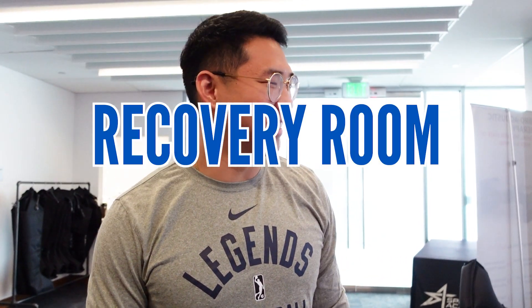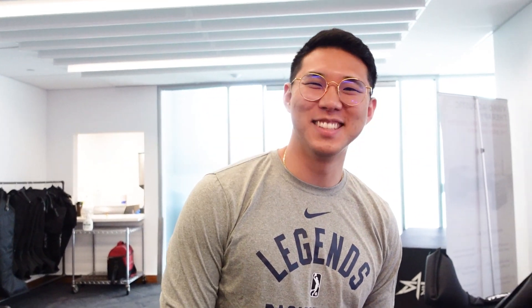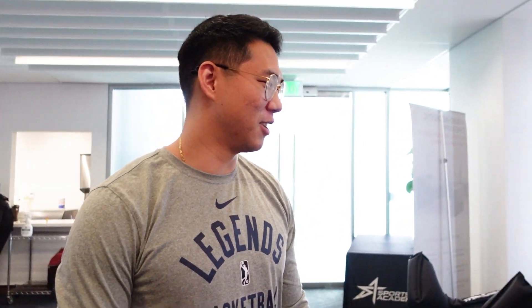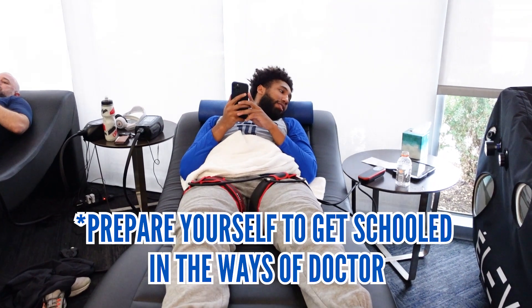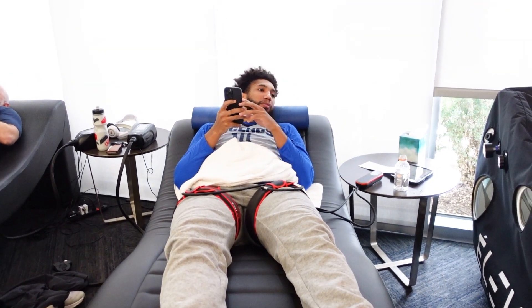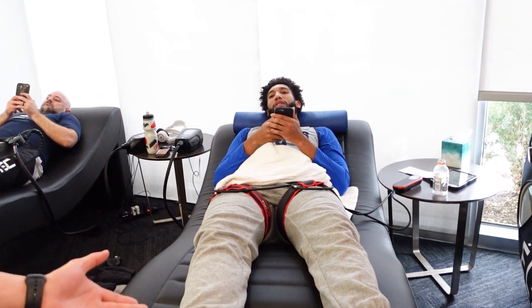Hi, my name is Thomas. I'm the assistant athletic trainer with the Texas Legends. We have Tyler Hall over here doing BFR, which stands for blood flow restriction. Basically, what this is doing is the cuff is pressurized to a specific MMHG, and what that does is it restricts blood flow back to the heart.